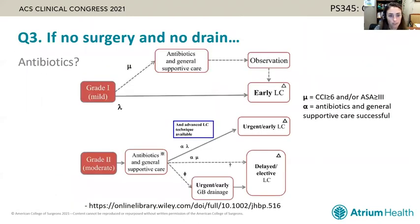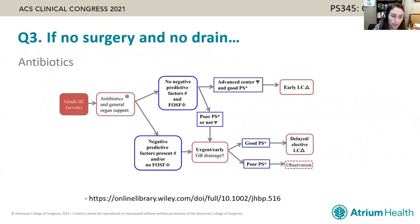Returning to the Tokyo guidelines: for mild acute cholecystitis, antibiotics and general supportive care can be the recommended treatment for those high risk for surgery. For moderate disease, antibiotics and supportive care are recommended for high-risk surgical patients in whom that is successful; if unsuccessful, drainage is the alternative. For severe acute cholecystitis with organ system dysfunction, some form of source control is recommended — either early laparoscopic cholecystectomy at an advanced center or urgent drainage for patients too high risk for surgical intervention.